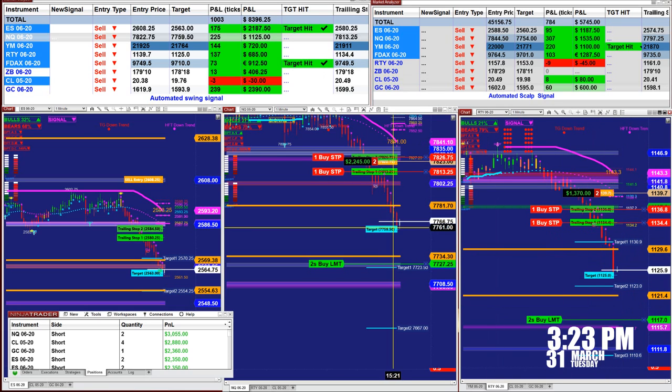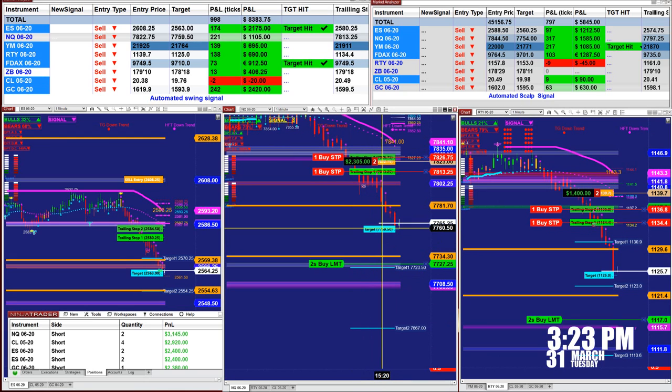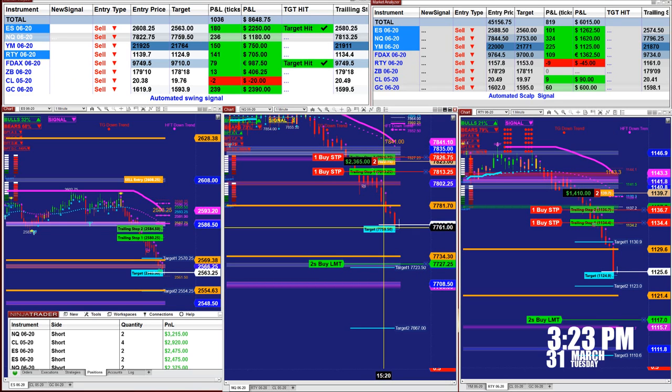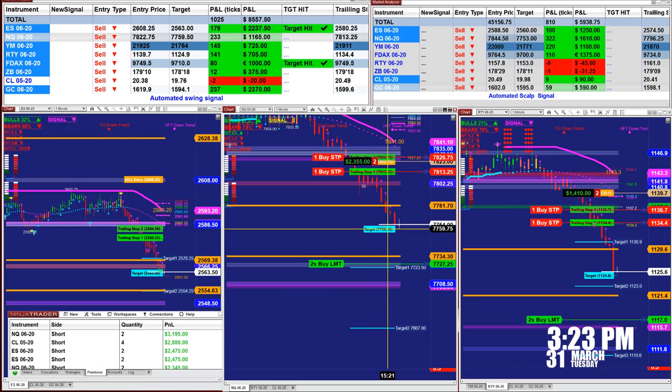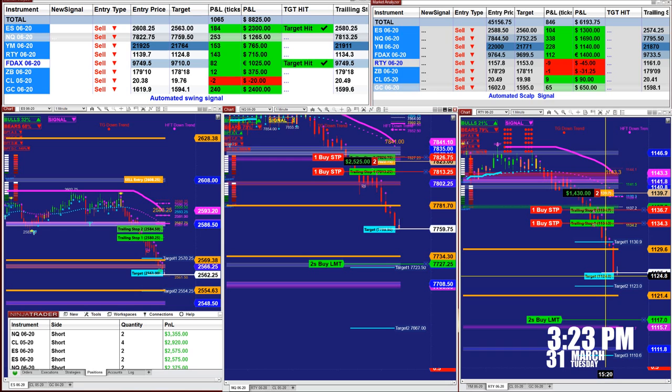If we watch how the system works, we can see once the market moves, the auto trade estimates the entry and the target. As you see here, the estimation was right to the tick — at 7759.75 on the NASDAQ and the Russell at 1124.8.